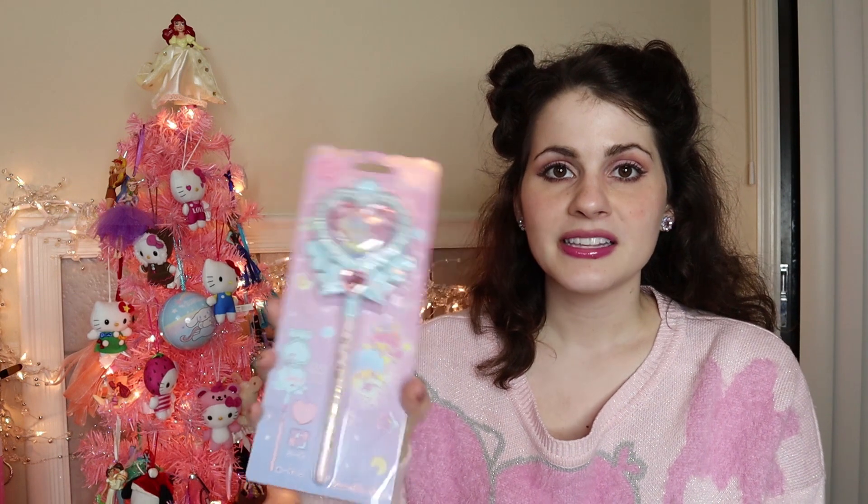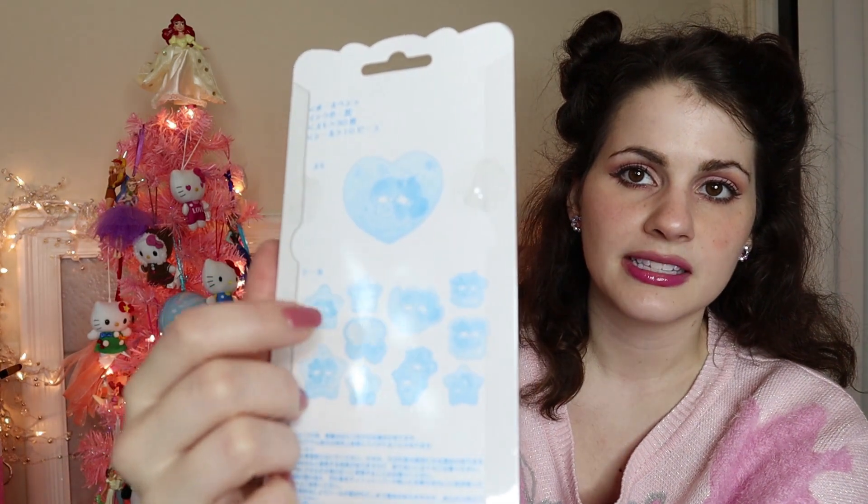I did not ask her for this, but she knows me too well. I did want this, but it came out so long ago I forgot. She got me this Little Twin Stars magical girl rattle wand thing. And if you open it up, there's stickers inside. Maybe I'll do a video showing this and the magical girl pen together. It's so pretty — there's like a pink rhinestone. I just love how big it is. It's huge. So pretty. So excited.